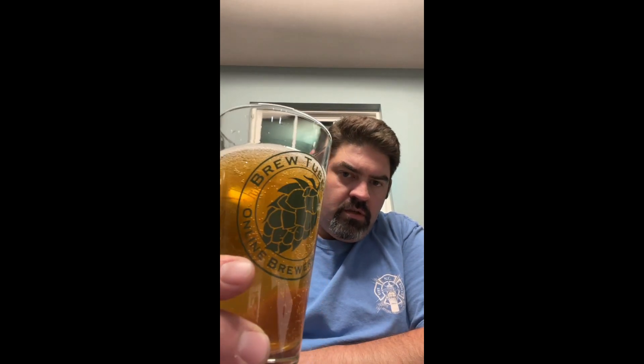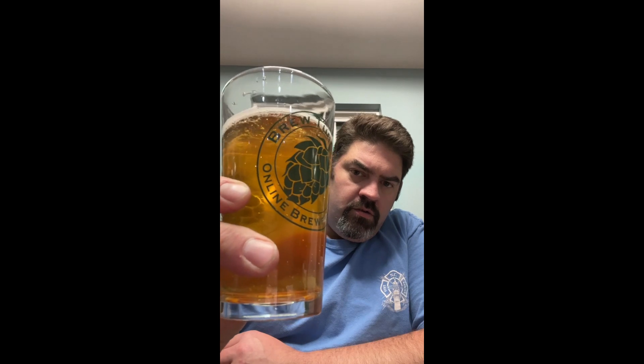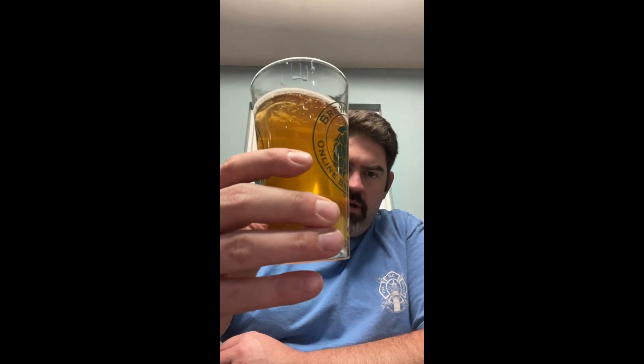A little bit of carb, but crystal clear. We did use gelatin on this, and mine wasn't clear — I think it was just because of the bottom of the keg and all the crap in there. Pretty good carbonation, bubbles coming up. And you can see the logo through that, so that's damn clear.